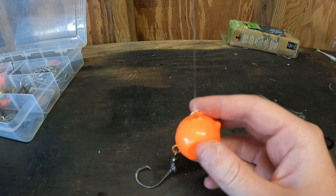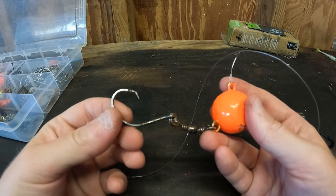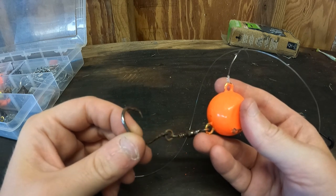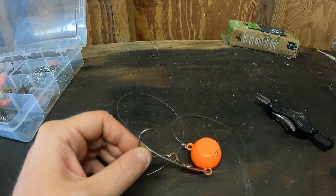So those are my top three grouper fishing rigs down here in southwest Florida. Let me know what you think, let me know what your favorite rigs are, or if I missed one, or if you think I'm completely off on what rigs to fish for grouper. Thanks for watching guys — please like, share, and subscribe.